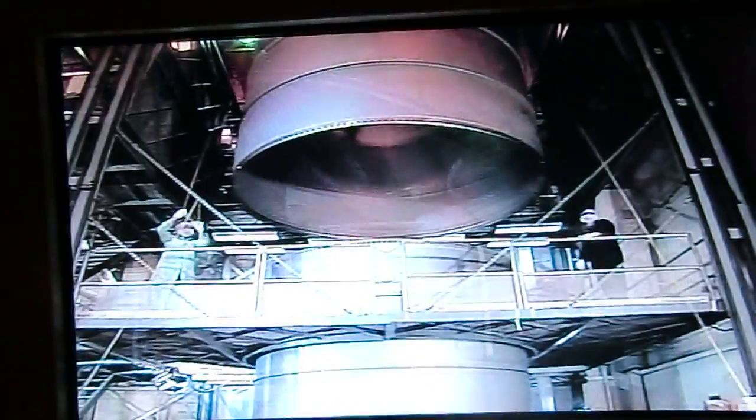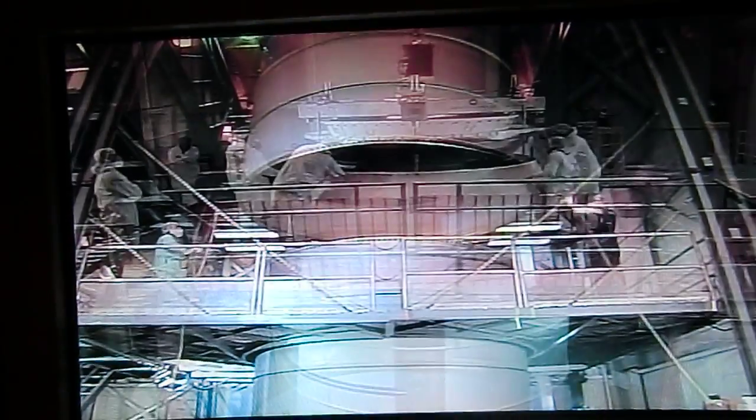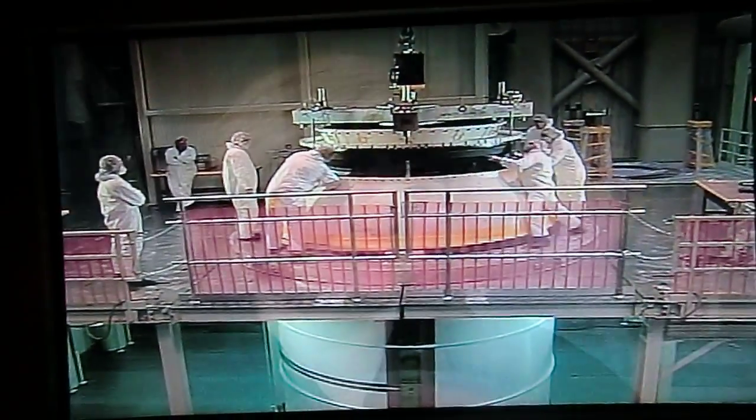Post-flight inspection helped us understand how the motor and vehicle performed. That helped us understand if we needed to make a design change. So the booster itself, basically in post-flight, comes back and tells you how it performed.